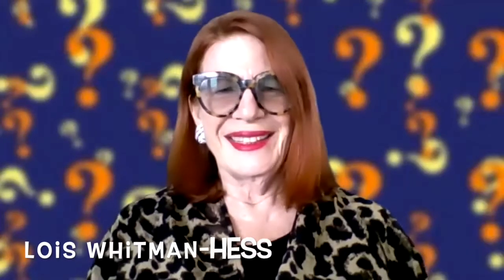So first up, let's introduce our panel. We have with us Ms. Lois Whitman Hess. Now, if you're unfamiliar with the stove, she has no idea what it does, but when it comes to making a deal, she cooks. The Digi-Dame, Lois Whitman Hess.